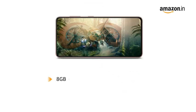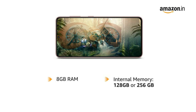The phone comes with 8GB RAM that allows for seamless multitasking and is available in two memory variants to choose from: 128GB and 256GB.